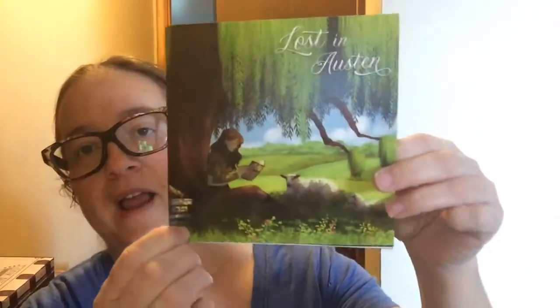Lost in Austin. I've never been that big of a fan of Pride and Prejudice. I know, terrible bookworm. I just never really got into some of those classics. So this box is not for me, but I will show it to you, and it's going to probably end up on Buy, Sell, Trade.